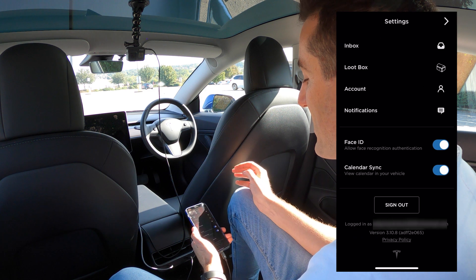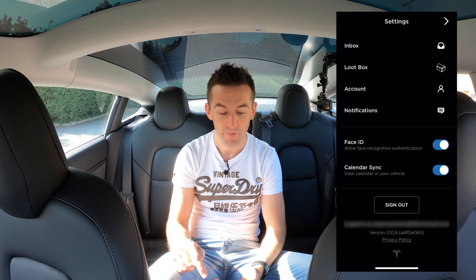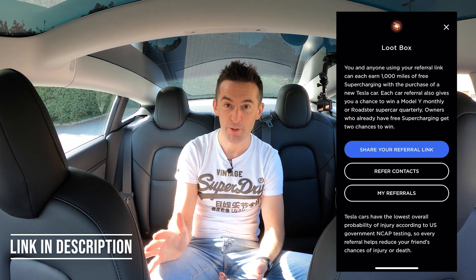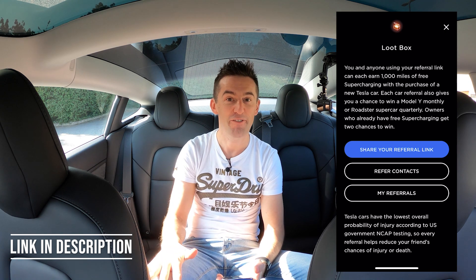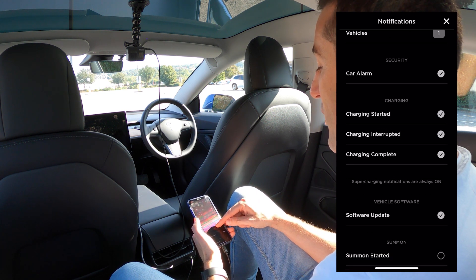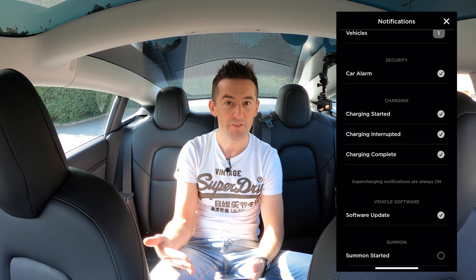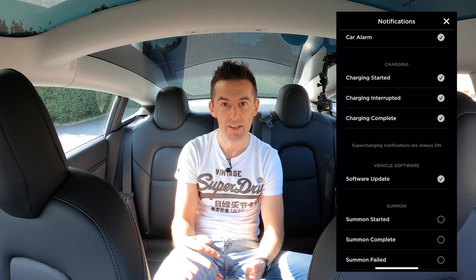At the top left of the screen you've got settings with a few things in there. There's an inbox where Tesla will sometimes communicate with you, and a loot box where you can track and manage referrals to earn free supercharger miles. You can change your account details, and then there's where you choose which notifications get sent to your phone. Car alarm notifications are really handy — if your alarm goes off while you're in the office, you'll get a notification and can go check on your car.